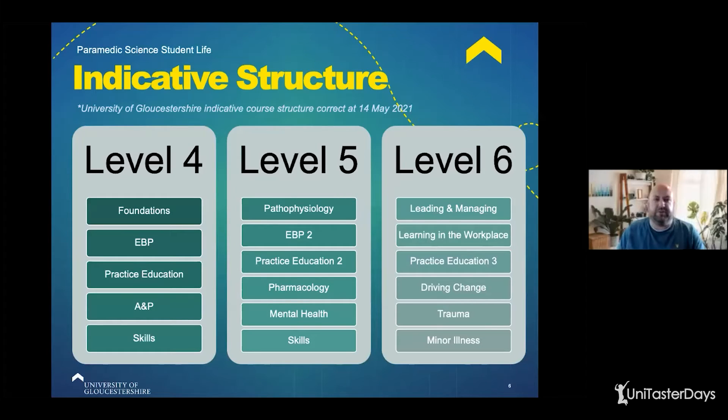So once you're at uni, what do you actually learn in the three years? On screen you'll be able to see the indicative structure here at the University of Gloucestershire. But again, each university varies, so check their website, speak to staff and students, go to open days, look at their prospectus, and see which one is right for you.